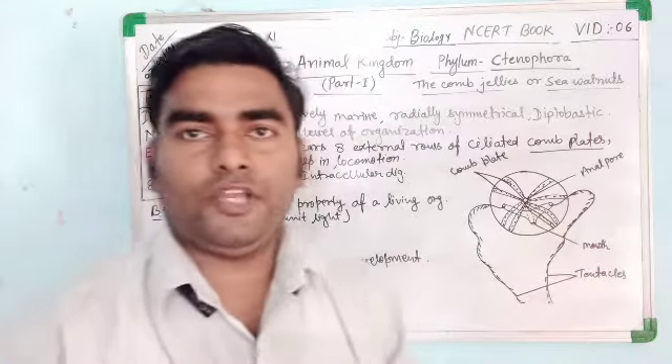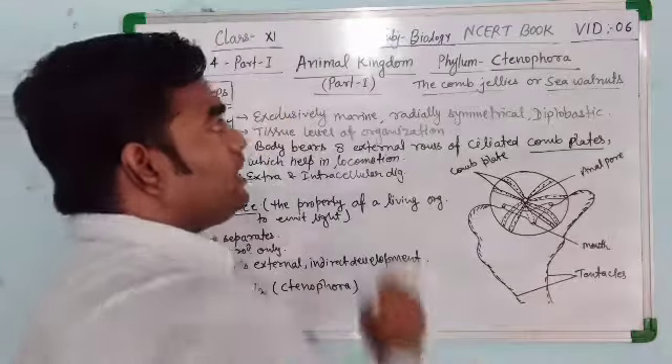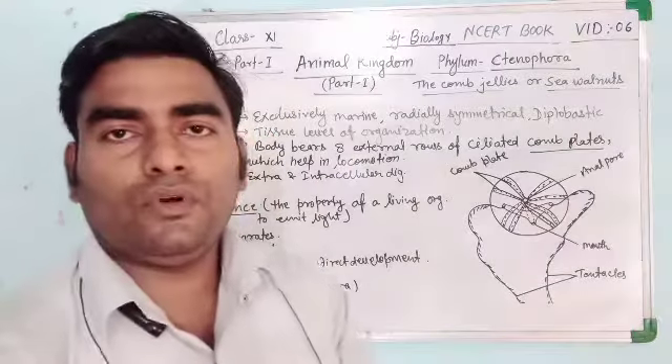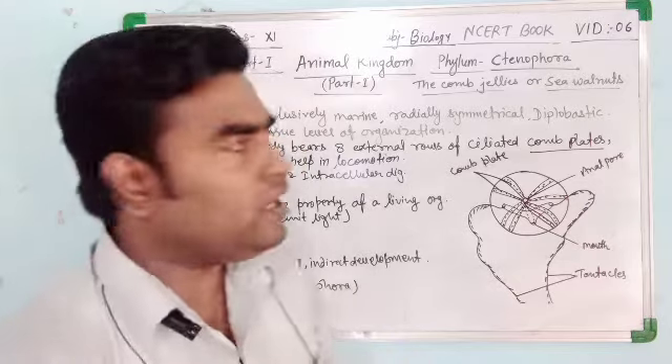Class 11, welcome back dear student. This is video number 6 of chapter number 4, Animal Kingdom, and in this video we will study about Phylum Ctenophora. So let us start about Phylum Ctenophora.